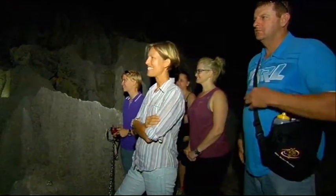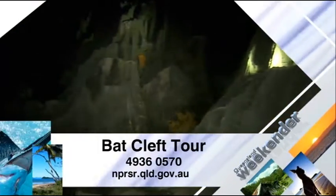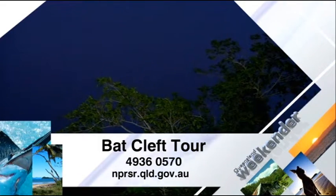Nature at its finest. The Bat Cleft Tour runs from early December to mid-February in the Mount Etna Caves National Park. It costs just $10.35 for adults and $5.10 for kids.